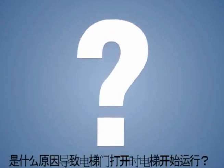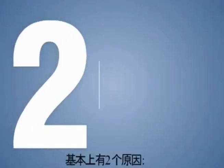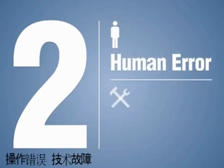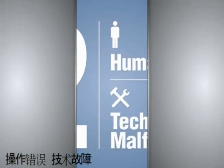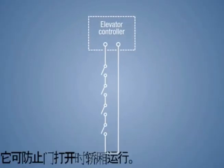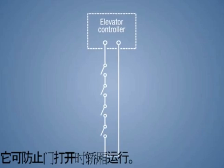What makes an elevator capable of moving with open doors? Basically, there are two reasons. First, human error. Secondly, a technical malfunction. Every elevator has a safety circuit chain, including circuits to prevent an elevator car from moving with an open door.